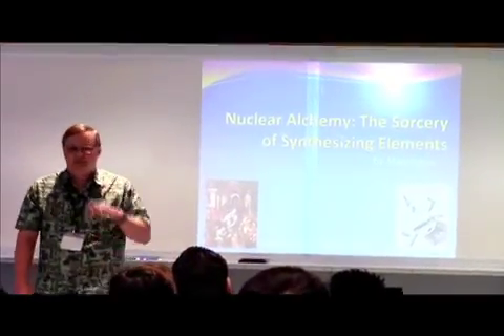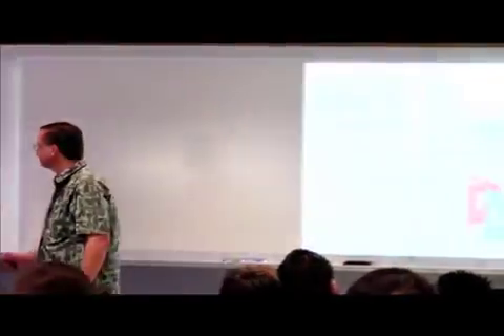Dr. Sawyer described how they turn some elements into other elements — the sorcery of synthesizing new elements. It looks like a lot of students enjoyed and took a lot out of this presentation. Back to you guys in the studio.